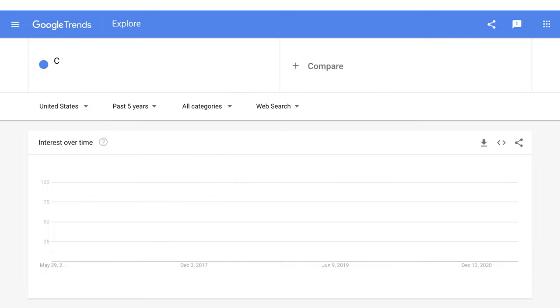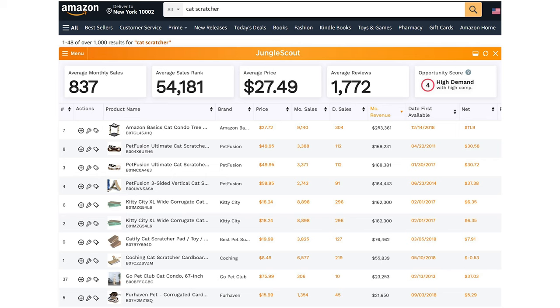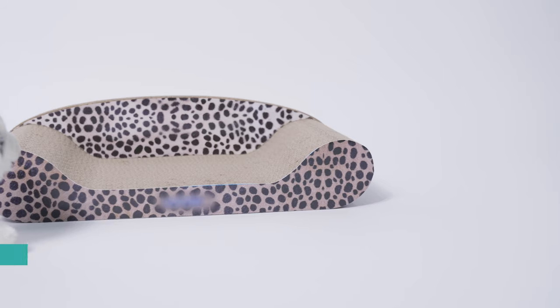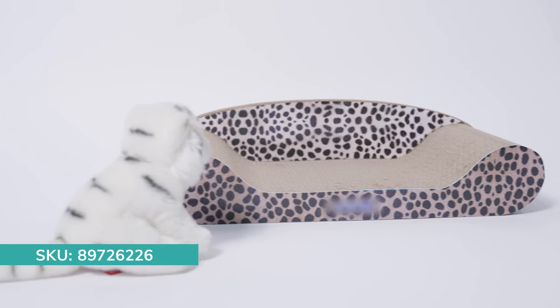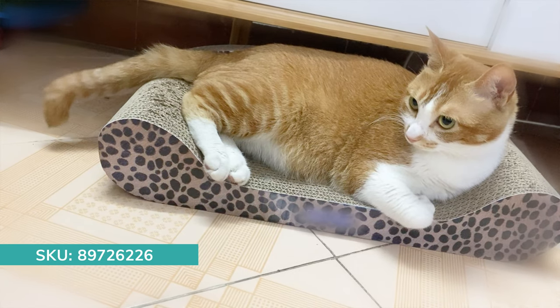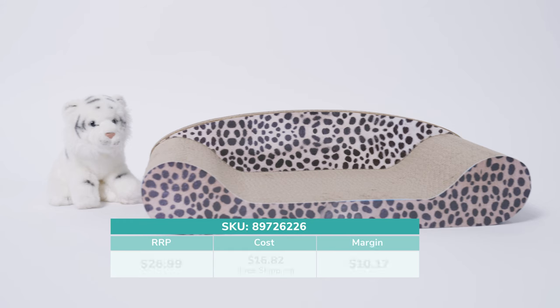6. Cat Scratcher. It is a great trending product to sell, and the demand is huge in both the US and the UK. On our website, you can find many cat scratchers at great prices for huge profits. Look at this one — the cat scratcher is made of environmentally friendly corrugated cardboard. Because it has an attractive sofa bed design, cats love to lay on it and scratch it. It can effectively help cat owners protect their furniture. It is larger and more durable than cheap cat scratcher boards on the market. Dropshipping this cat scratcher, you can get a satisfying profit margin of over $10 per unit.